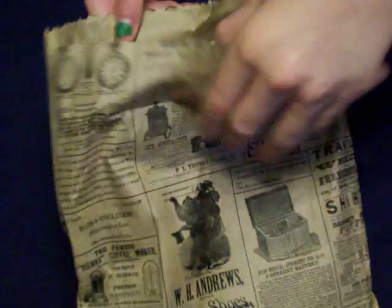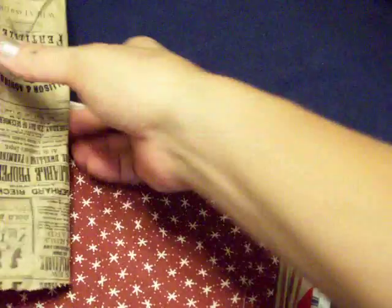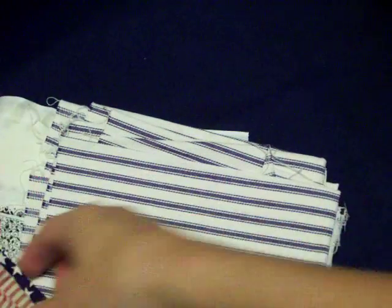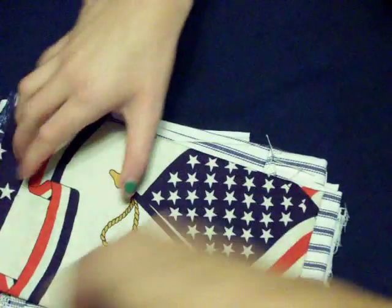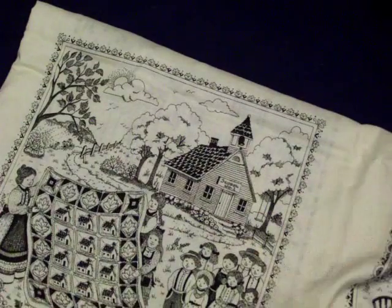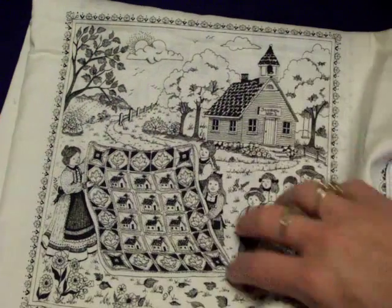Dump it out! She sent me a whole bag full of prim fabric. There are some little stars, some really pretty striped fabric, and there are flags — it's like a panel. And there's blue ticking, which ticking is my favorite. Love blue and red. And there's this one I've got to show you. It has all these different panels and they're all centered around quilt pictures.